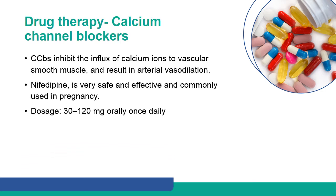Calcium channel blockers inhibit the influx of calcium ions to vascular smooth muscle and result in arterial vasodilation. Nifedipine is very safe and effective and is commonly used in pregnancy.